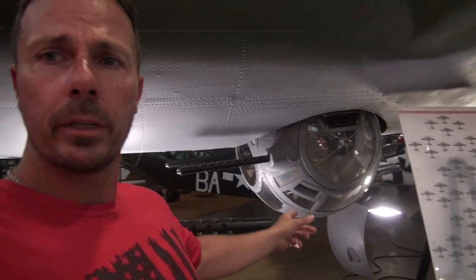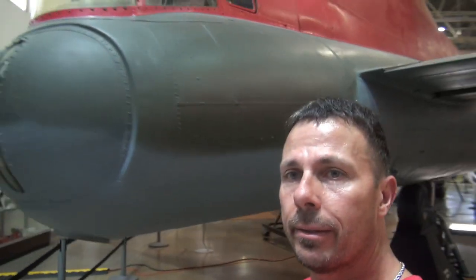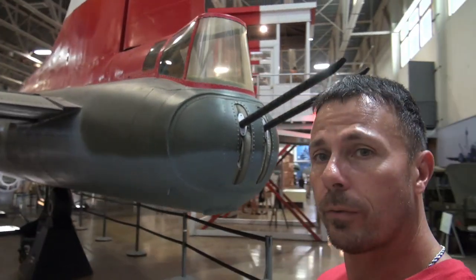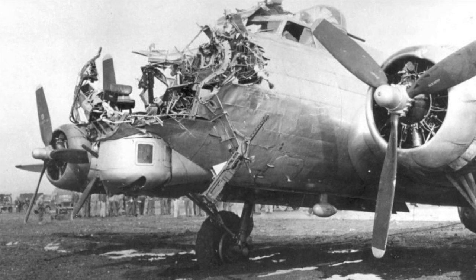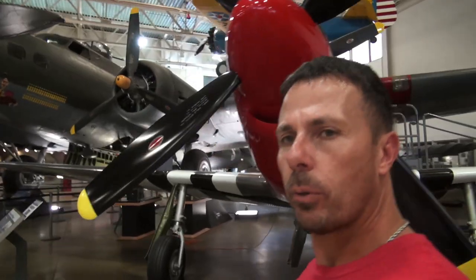The ball turret gunner would climb in, swing around, and try to shoot the fighters shooting at you — hoping to make it. Not the job I'd really want in an aircraft. But even worse — the lowest survivability rate on this plane was the tail gunner, sitting in the back. When fighters attack from behind, the tail gunner is the first thing they'll shoot at. These guys went up day after day to conduct the air war over Germany, and a lot of them did not come back.